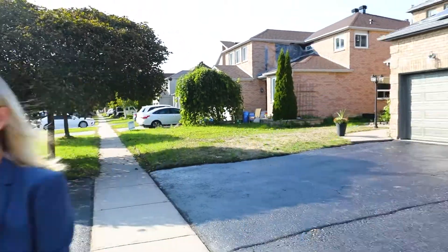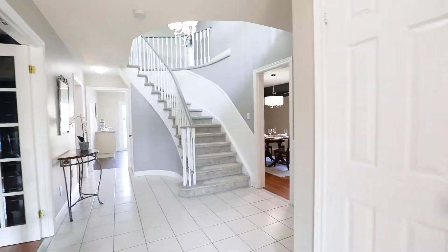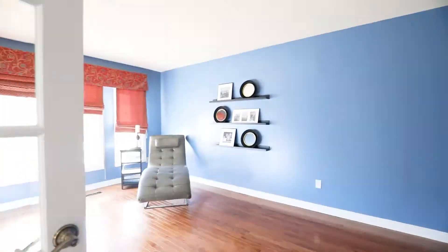Let's get inside and check it out. Talk about space on this functional main floor — we have a separate living room, a separate formal dining room, a walk out to the garage, a powder room, main floor laundry, and a bonus space that can be a den, a separate living room, an office or even a games room.